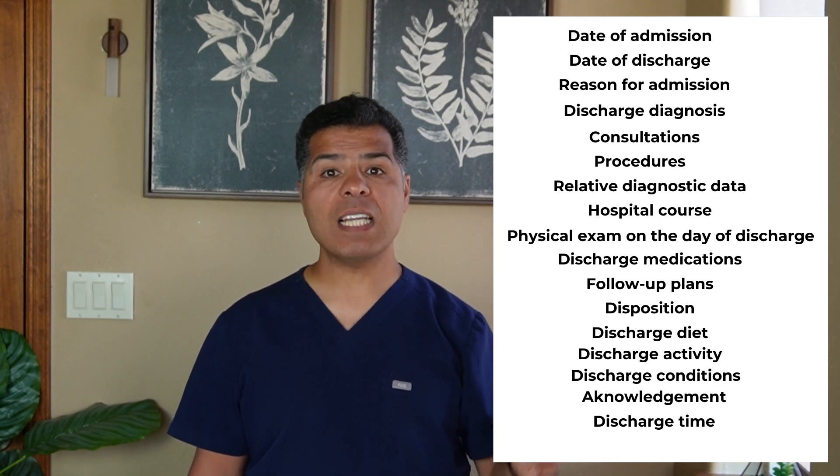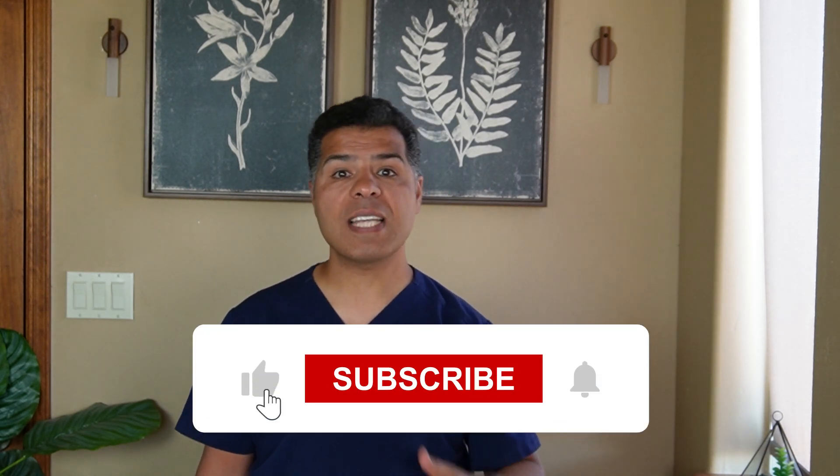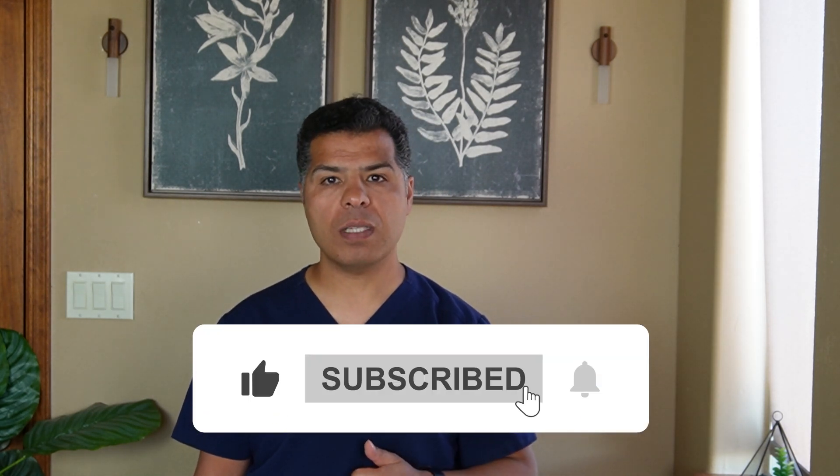Finally, document the discharge time, as this affects the billing code and how much reimbursement is given for the discharge summary. A link to download this framework is provided in the description. If you found this video useful, please give it a like, share it with your colleagues, and subscribe to the channel. Subscribe to my Substack page for a summary of this video and access to previous summaries. Thanks for watching.